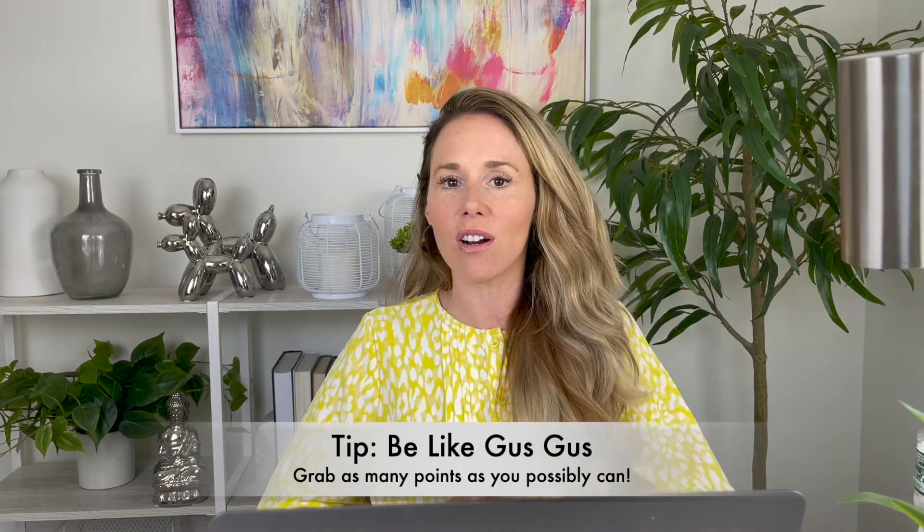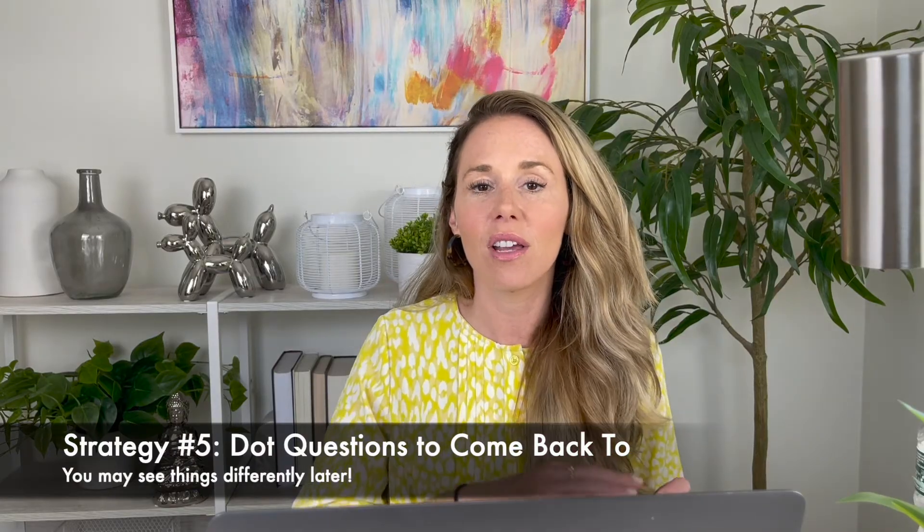I liken it to the Disney movie Cinderella and the character Gus Gus — a cute chubby mouse who wants to gather as many corn kernels as possible before the cat Lucifer catches him. You're like Gus Gus, picking up as many kernels as you can. If you stick on one question too long, that's not really your kernel — move on and get more points. Stick to the one-minute rule: if you feel like you've been on a question for a minute or more, dot the question to come back to it and move on.